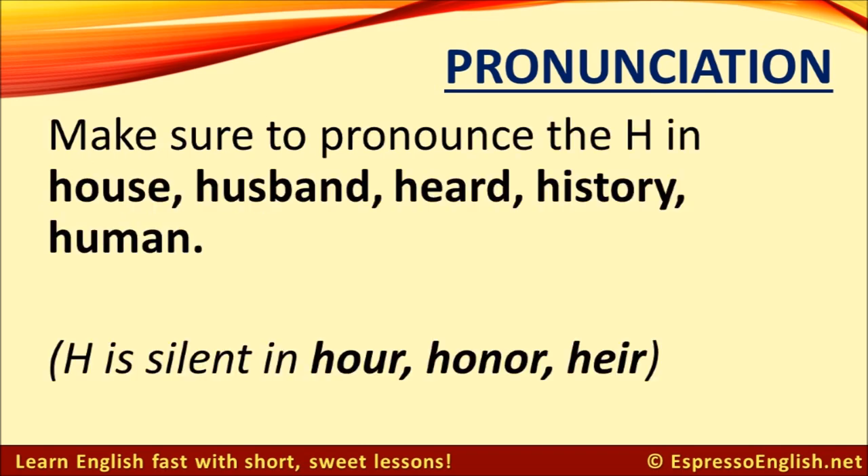Some students tend to drop the H in words like house, husband, herd, history, and human. The H sound is very soft, but it should be present — so don't say 'ouse', 'usband', and so on. Listen to me and repeat: house, husband, heard, history, human.